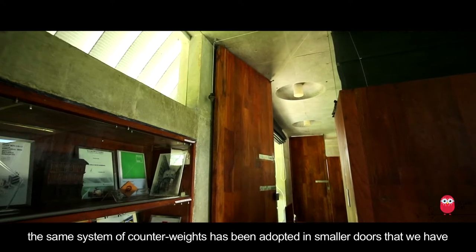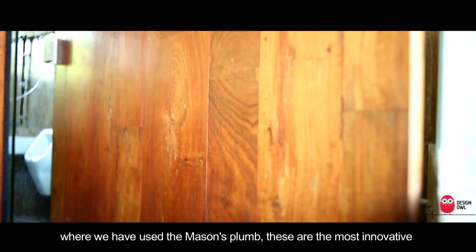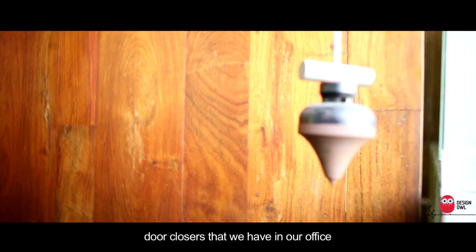The same system of counterweights has been adopted in the smaller doors that we have, where we have used a mason's plumb. These are the most innovative door closers that we have in our office.